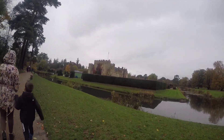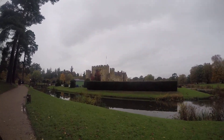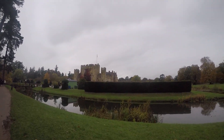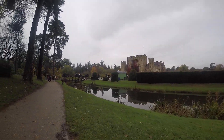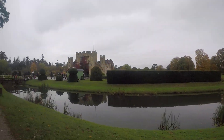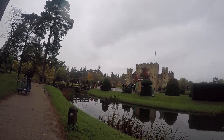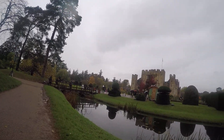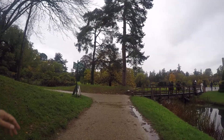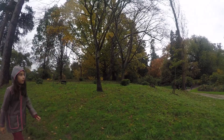Oh that is terrific! Sienna, where should we go darling? Adventure playground? Italian garden — oh, that was the Italian garden that we just came through, that's why it looked so familiar.